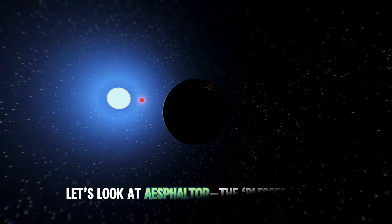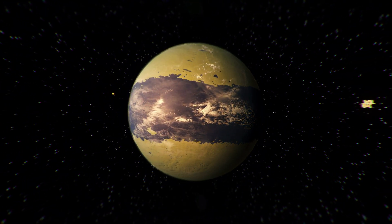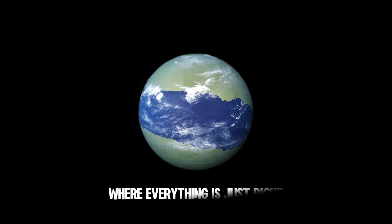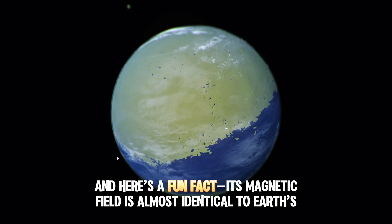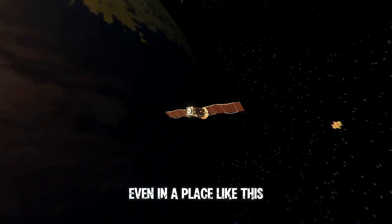Now let's look at Asphalter, the blessed world. This one's thriving, with oceans, alien life, and plenty of green. Asphalter found the perfect spot between LUT and Crissemi, right in the Goldilocks zone, where everything is just right. And here's a fun fact — its magnetic field is almost identical to Earth's. Maybe that shows life will find a way, even in a place like this.